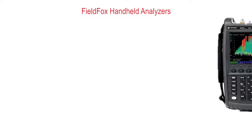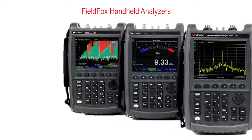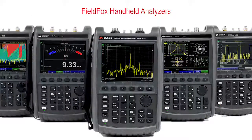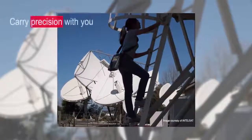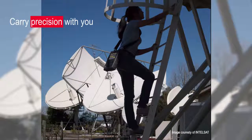Measuring up and earning a spot in your field kit is the driving idea behind Keysight's FieldFox handheld analyzers. They are equipped to handle routine maintenance, in-depth troubleshooting, and anything in between. FieldFox delivers precise microwave and millimeter wave measurements wherever you need to go.